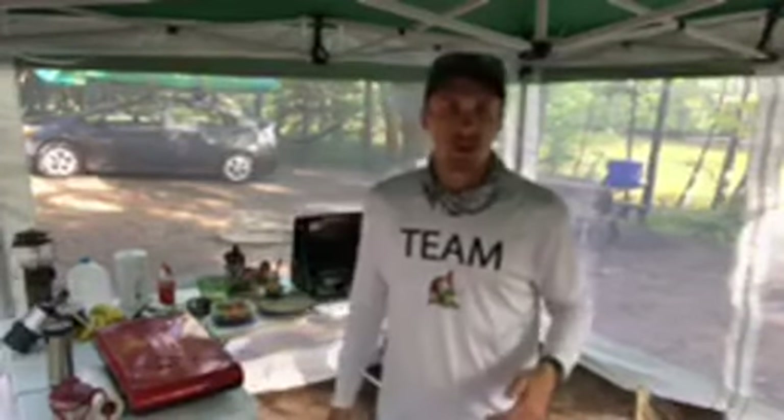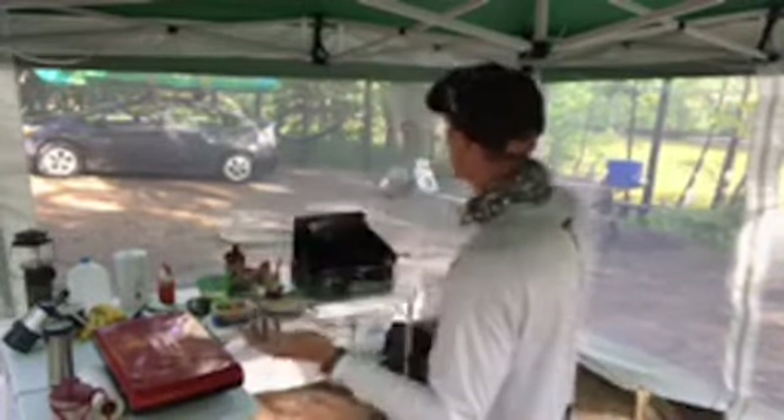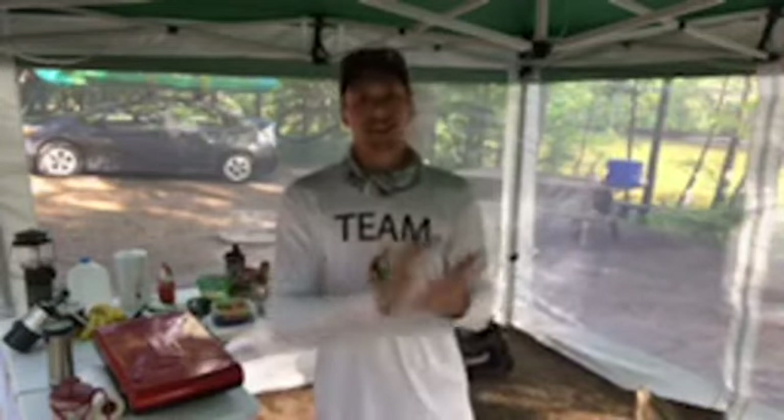Hey everyone, Spencer Jones here bringing you our live cooking show, and this time it's a little bit different place. We are not in my kitchen like we normally are. Instead, today we are at our campsite. I am out again fishing and filming with my brother-in-law Chris for our mini-series — the part two version of our camping and kayaking mini-series.